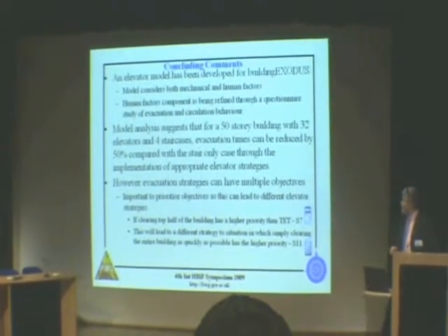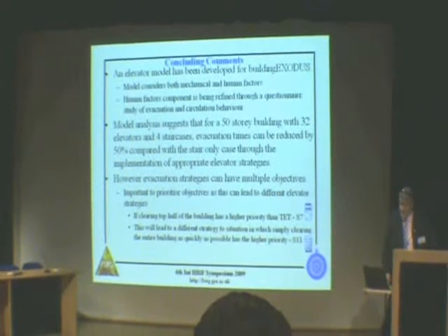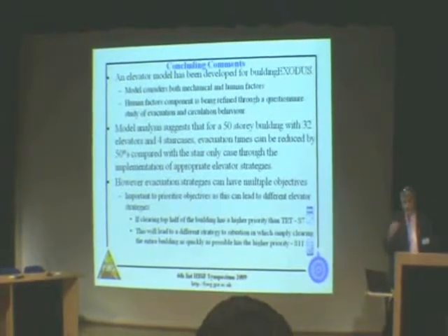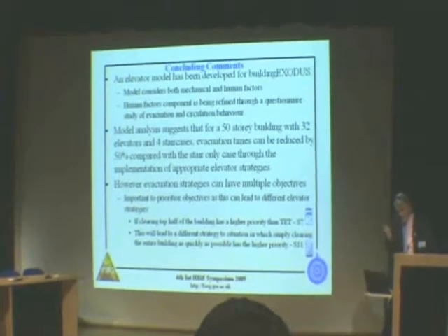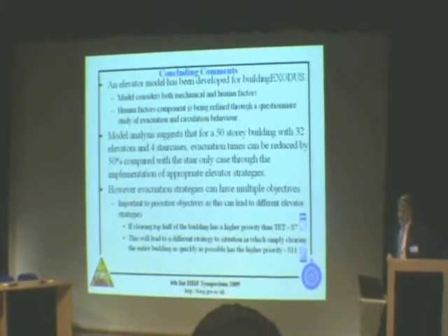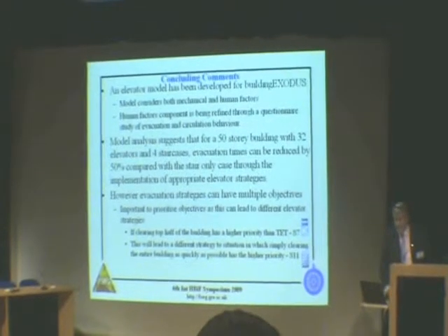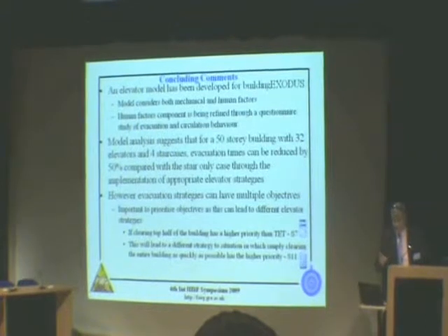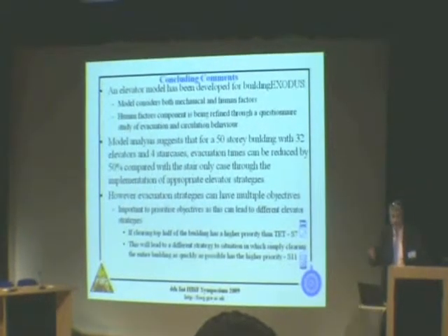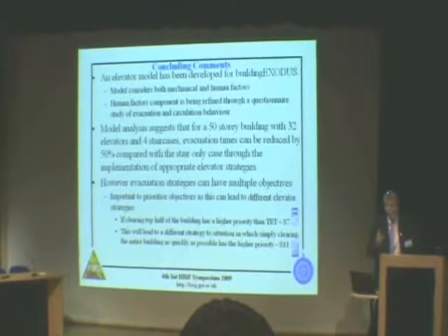To conclude: an elevator model has been developed for Building Exodus that considers both mechanical and human factors. The human factors component is being refined through a questionnaire study of evacuation behaviour, to understand decisions people make about using elevators for evacuation. The model analysis suggests that for a 50-storey building with 32 elevators and four staircases, evacuation times can be reduced by 50% compared to the stair-only case through the implementation of appropriate elevator strategies. However, evacuation strategies have multiple objectives, so it's important to prioritise, as this can lead to very different elevator strategies.